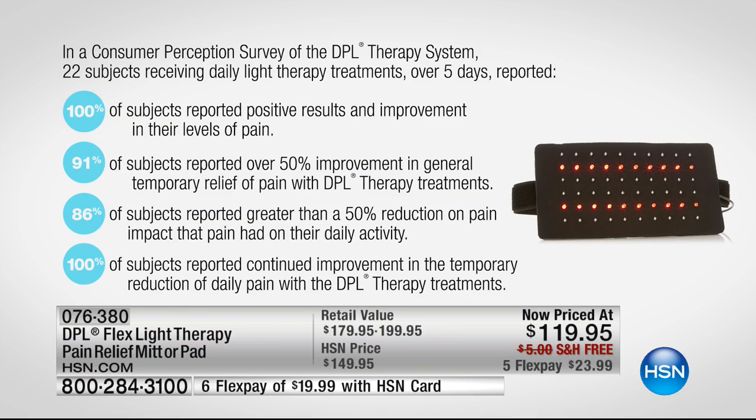Please read the reviews because they're pretty remarkable. And there's the survey — 100%, that's everybody, reported positive results. That's amazing. And down at the bottom, 100% also experienced continued improvement, because even when you're not using this, the benefits will continue. 86% said they could go back to their daily activity — what would that mean in your life? If you were able to maybe pick up the grandkids, lift something you didn't lift before, or just go for a nice walk — saying yes to life.